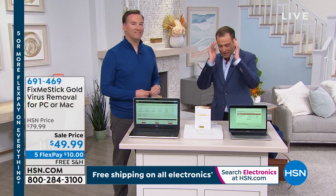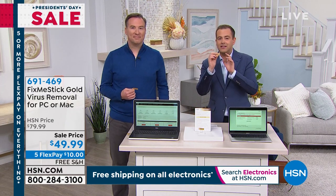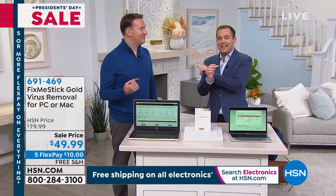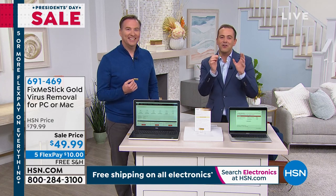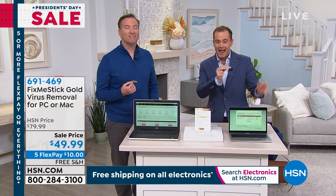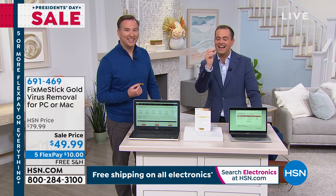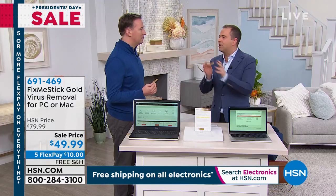We've got a lot to say in a short amount of time. This is Fix Me Stick Gold. What Joe's going to tell you — and I don't want to steal his thunder — is that if you're not looking to upgrade your computer tonight and you want your computer to run like new again, this is the way to get that computer running truly like it did on day one. Let's squash it right now — this is not typical antivirus.